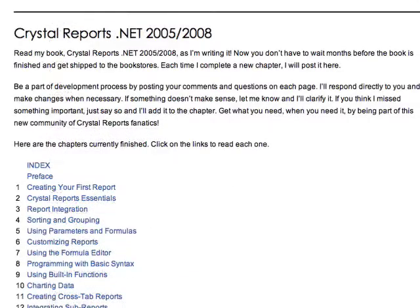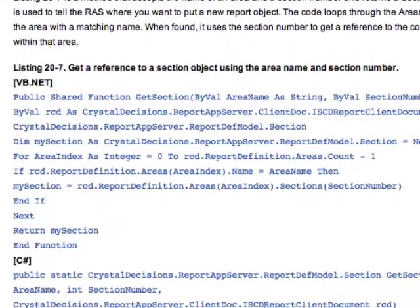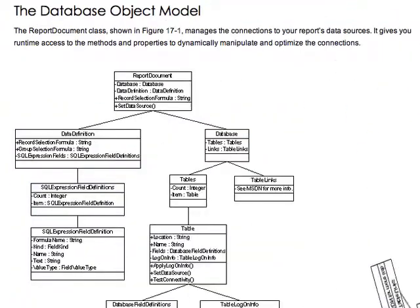If you're a programmer, code away. Numerous code samples show you how to integrate Crystal Reports into your Windows and ASP.NET applications.